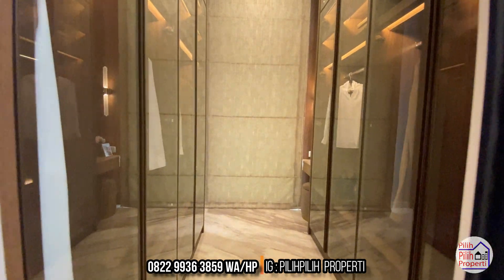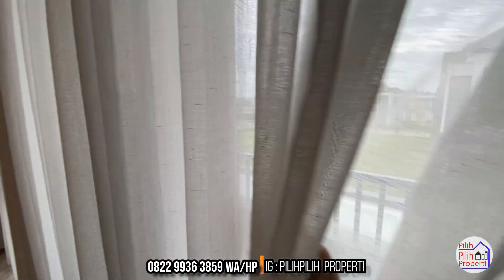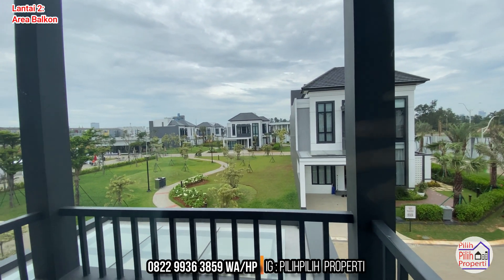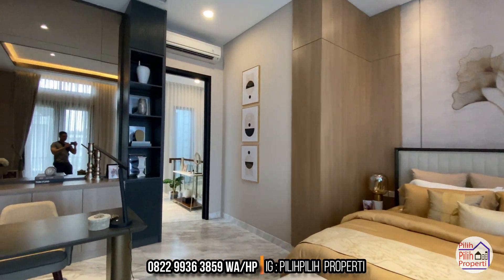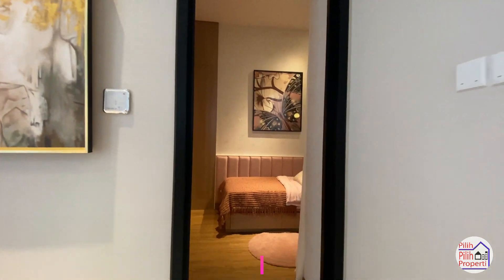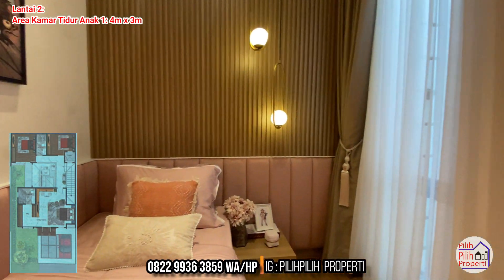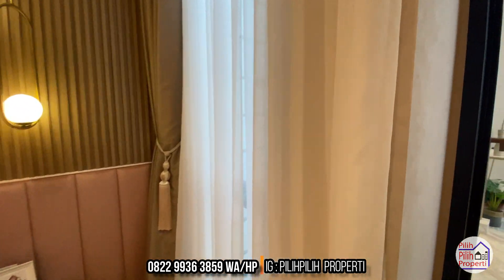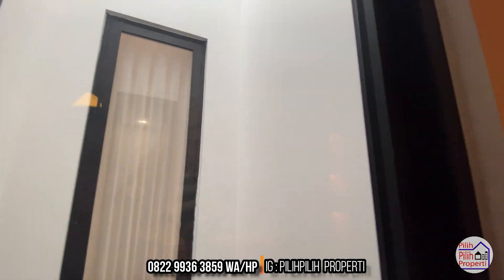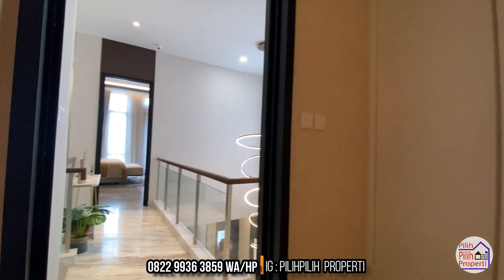Developer benar-benar memikirkan semua detail. Di lantai 2 masih ada 2 kamar tidur anak. Area balkon cukup besar - asik banget kalau buka jendela dan menghirup udara segar di sini. Kamar tidur anak pertama di lantai 2 berukuran 4 meter dikali 3 meter, gede banget, dengan jendela menghadap ke area service dan pencahayaan dari atas. Area belajarnya bisa didesain dengan lemari di sisi sebelah kiri.